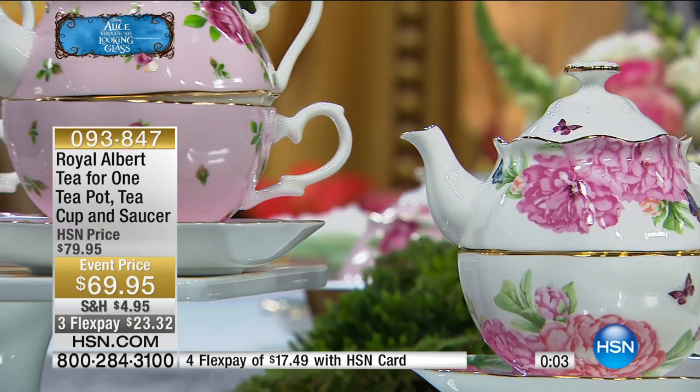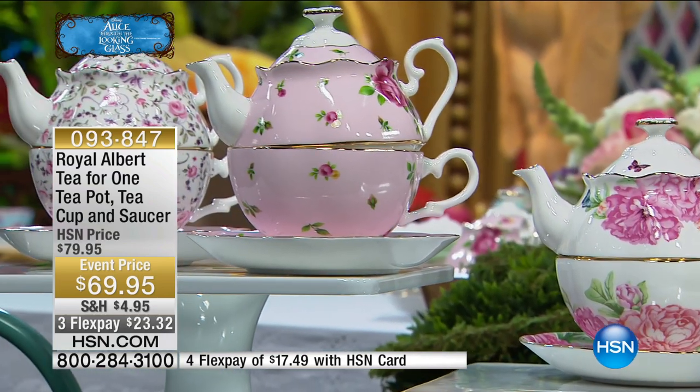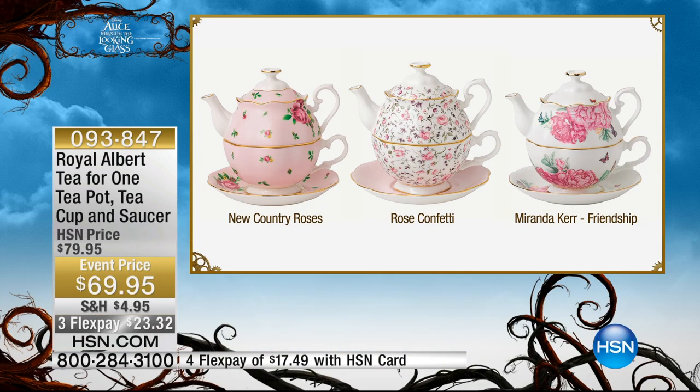Don't just buy one — buy a few of them. They are the best gifts. Buy a couple, pop them in the cupboard, and in the middle of winter you don't have to trek out to buy a gift for somebody. The mugs in the tins are really good value for a gift, and the tea-for-ones are a great gift for someone really special.